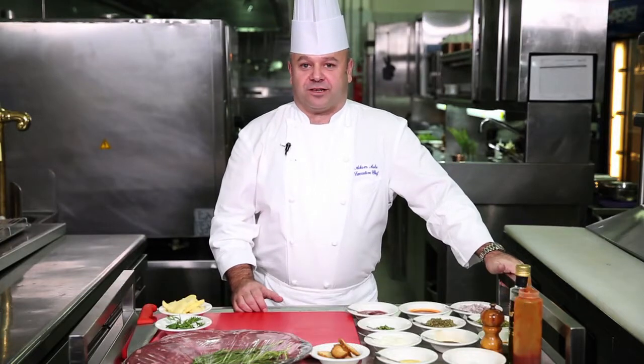I'm looking forward to meeting this meat master and also seeing what the chef is going to prepare. My name's Adam Ash. I'm the executive chef of Beach Rotana and I'm going to prepare steak tartare from Rodeo Grill today.